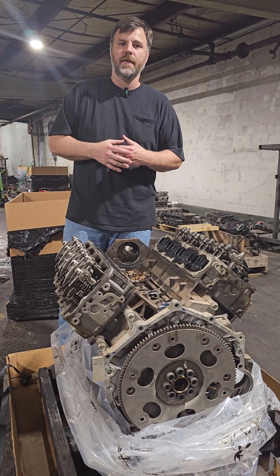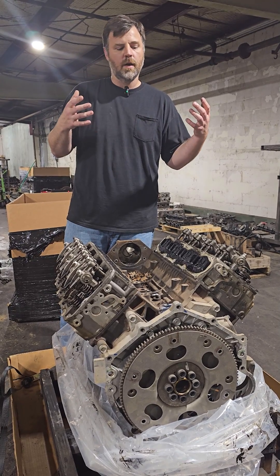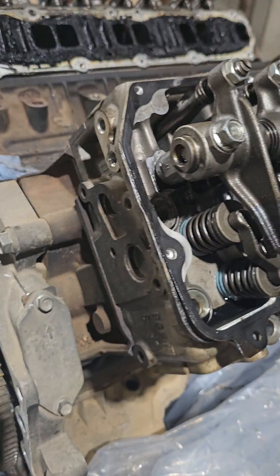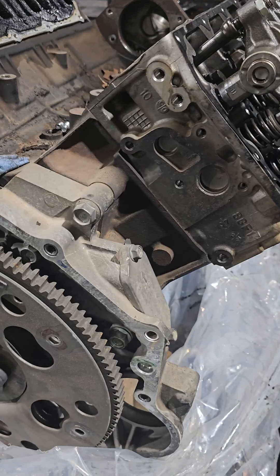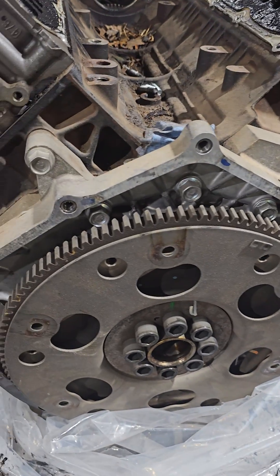Somebody had commented on the last video that it would really be cool if maybe we took photos of the failure of your engine when it came in. So it got me thinking — let's start with this LML Duramax today. I just walked down here; I have no clue, I don't know the history about it, I don't have any idea what's going on with this engine.